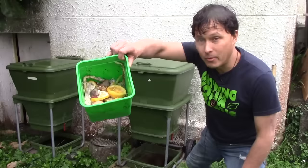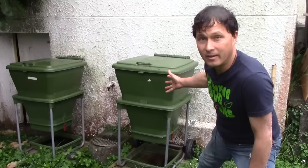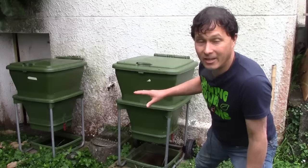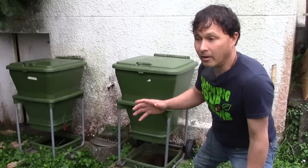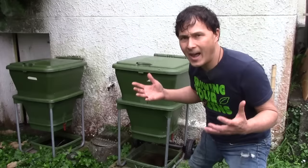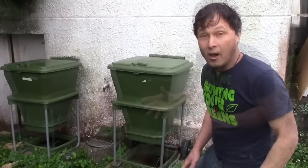Now I want to show you one of the best ways to break down your kitchen food scraps and turn them into a really rich soil amendment for your garden. This is called a Hungry Bin — made here in New Zealand, not in China. The owner of the company designed this to make worm castings and get food broken down. He was a gardener who had a competitor's worm bin with a tray system — the trays get really heavy, stuff drips everywhere, it gets messy. He said there has to be a better way.